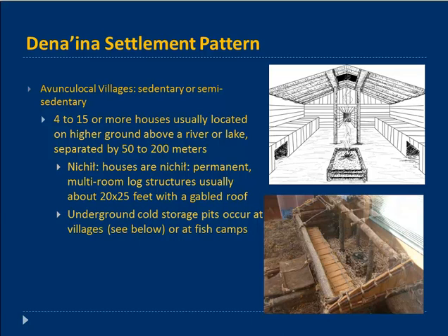These houses are called Nichils — permanent, multi-room log structures usually about 20 by 25 feet, always with a gabled roof. That size can vary; some are fairly small, others larger. Nearby in the village there would be underground cold storage pits. In the upper right is a drawing by Brandy Curley from the Anthropology Lab, a redrawing of one I did, and there is a model of a Nichils at the Quibeck Visitor Center across from the Russian River campground on the Kenai Peninsula.